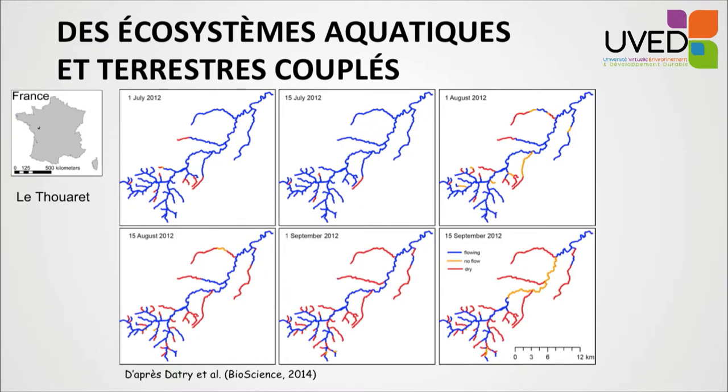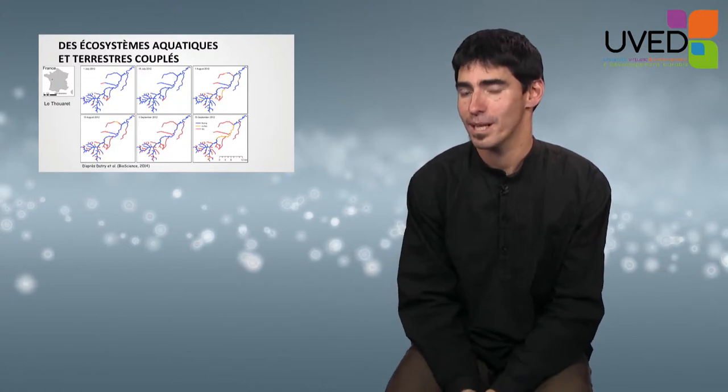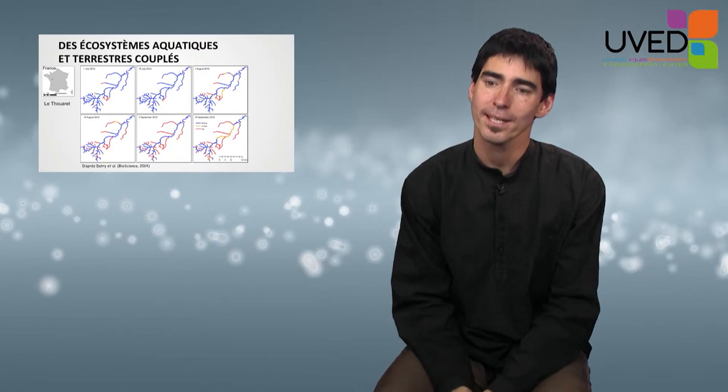Yellow areas show where water has dried out. Measurements are made every two weeks, and you can see that the habitat mosaic reorganizes itself every two weeks, depending on river flow and the level of the aquifer.